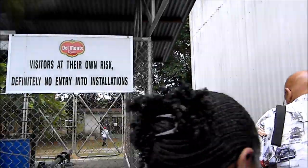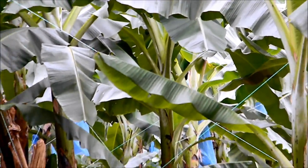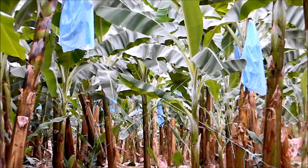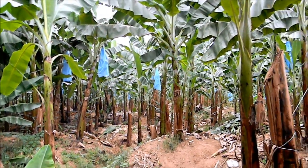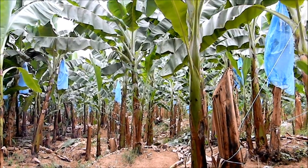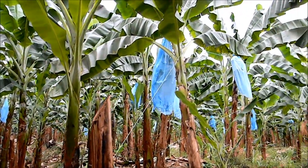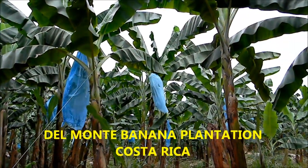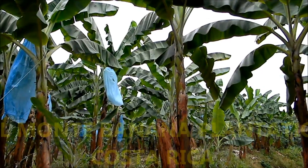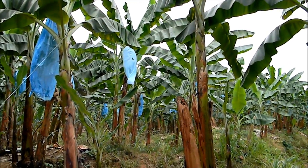We have to go catch up with Clara — we're right in the middle of the banana plantation in Costa Rica. This is a Del Monte plantation. They bag them to protect them from the birds. Interestingly enough, there are lots of monkeys around here, but they don't eat the bananas.